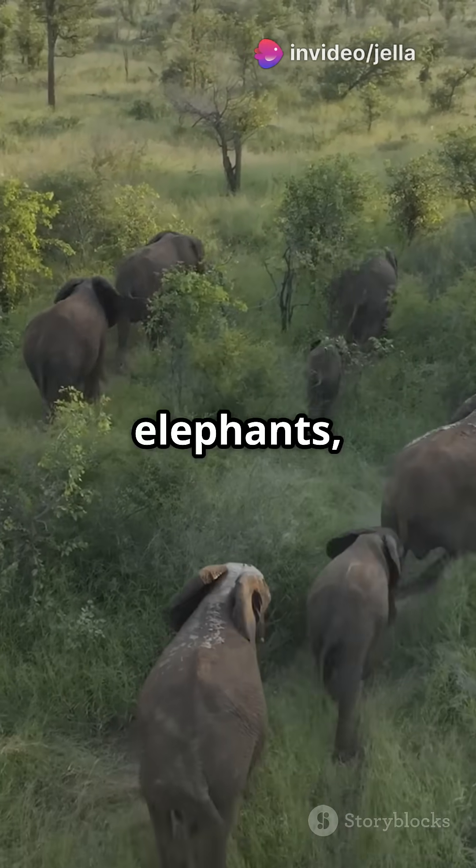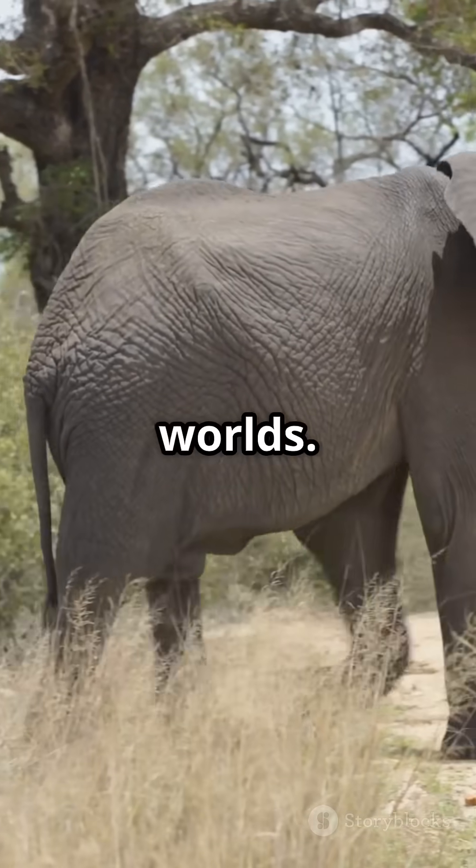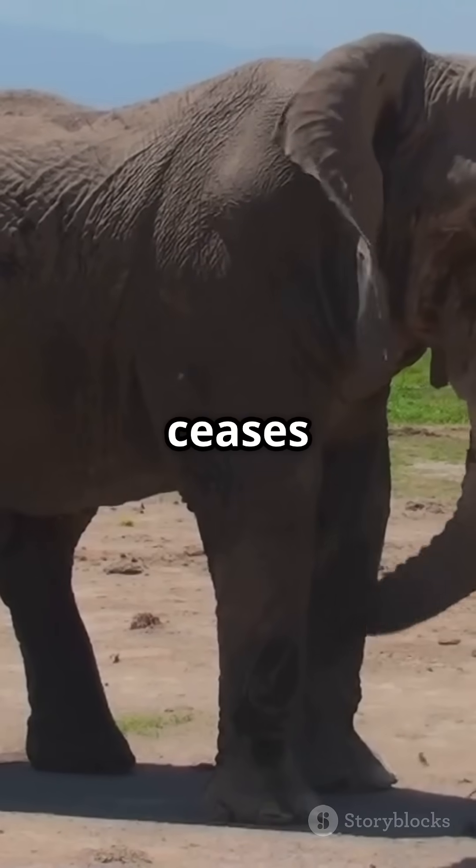So next time you think about elephants, remember there's a fascinating hybrid out there blending the best of both worlds. Nature never ceases to amaze.